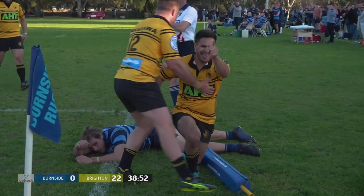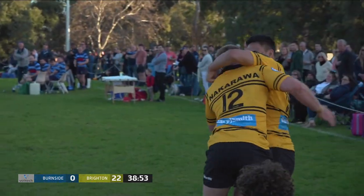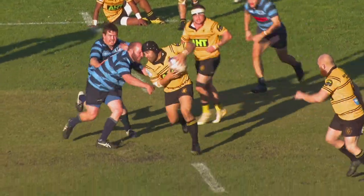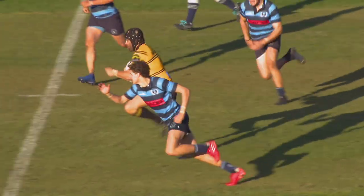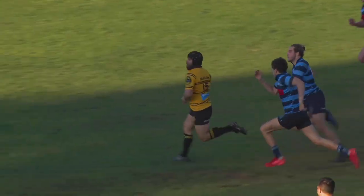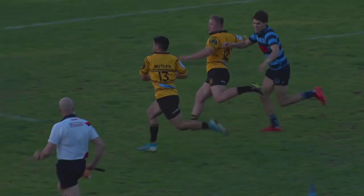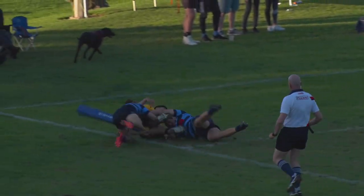That was a great bit of interface there. Nathan Sitala — inside, outside, inside, outside — nice clean ball. He's gone at this point but there's a moment, lovely hands, and just about got Butler away. Perfect timing for that pass there.